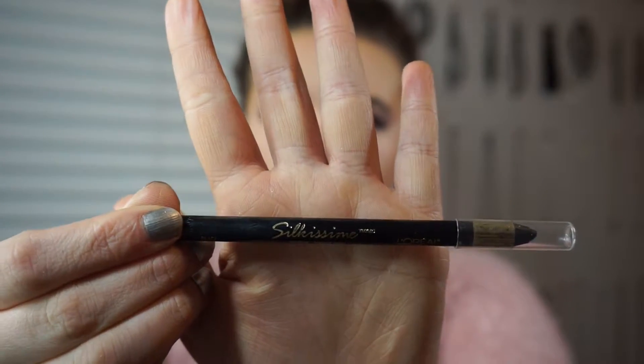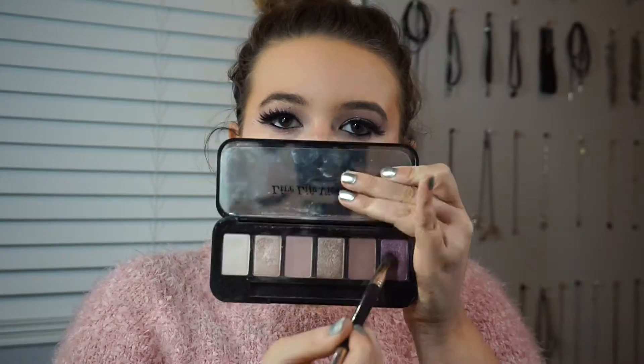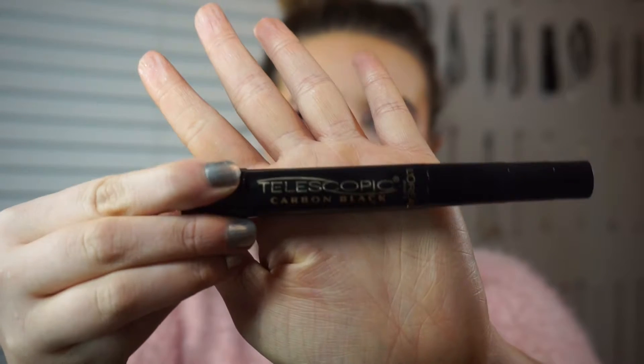Then I'm just lining my lower waterline with L'Oreal Self-Kissing Liner. Then I'm taking that same shimmery purple shade and putting it underneath my lower lash line, and that same matte mauve shade under my lower lash line as well.